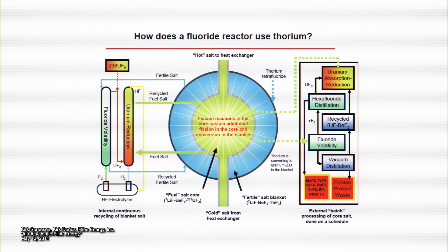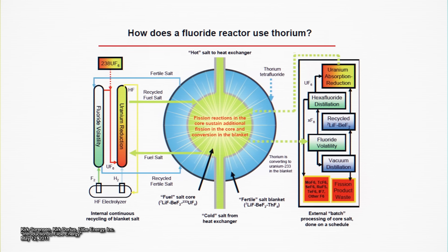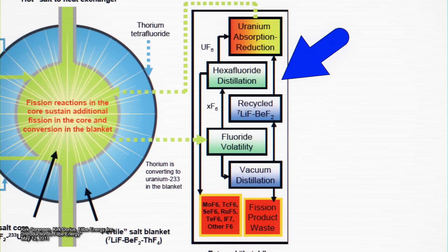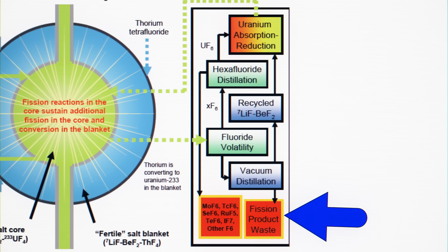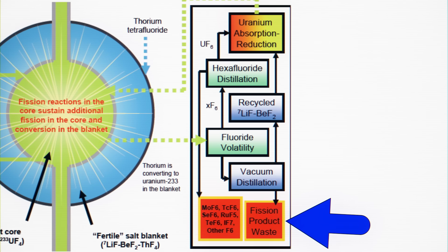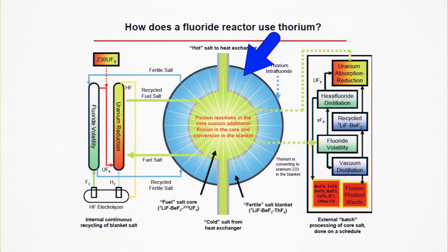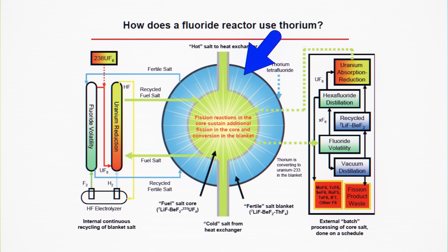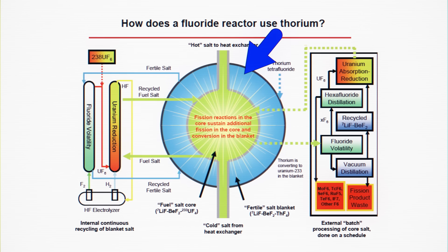Molten salt reactors are more complicated, but with that added complexity comes added benefits. Because the liquid uranium fuel is mobile, it can be cleaned outside of the reactor — cleaned of the fission products that normally accumulate in the fuel of traditional reactors. This means that the fuel in a molten salt reactor can be used until most of the fissile material is used up, dramatically extending the life of the fuel. And by surrounding the reactor with transmutable material, a molten salt reactor could also in theory generate more fuel than it uses, increasing efficiency.